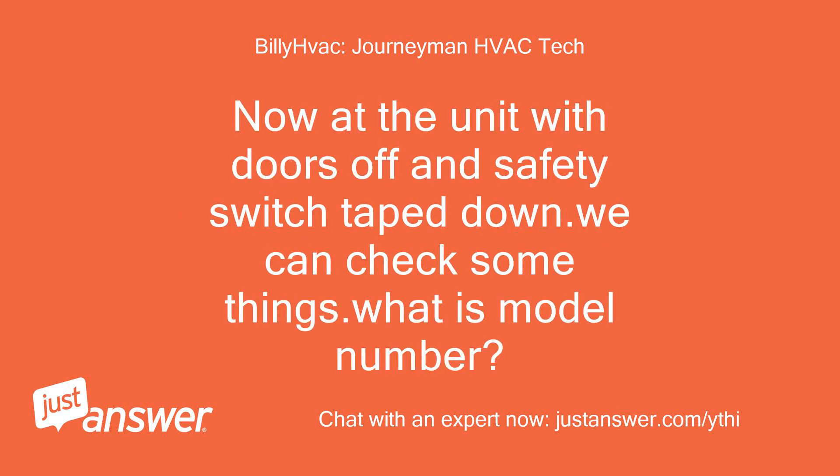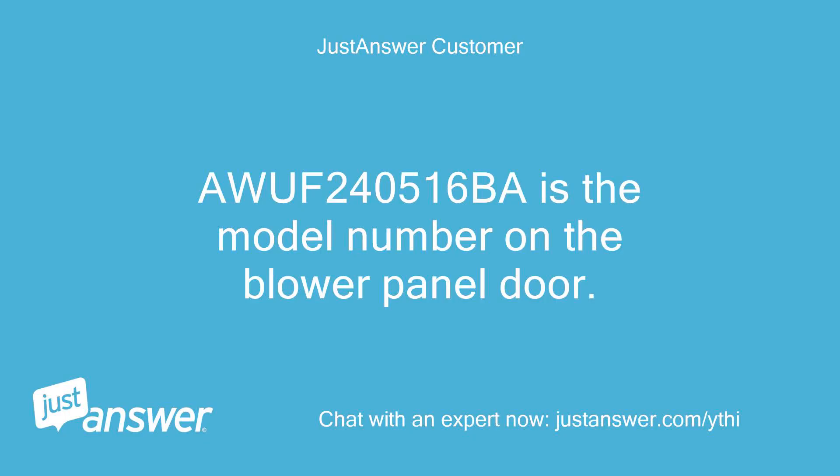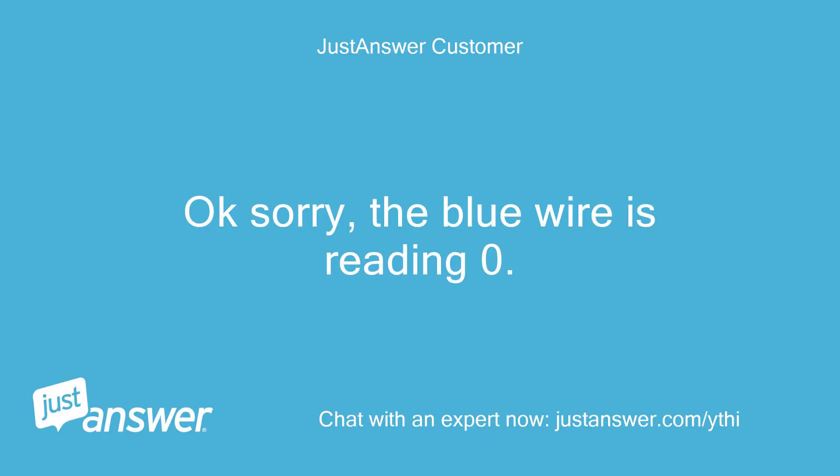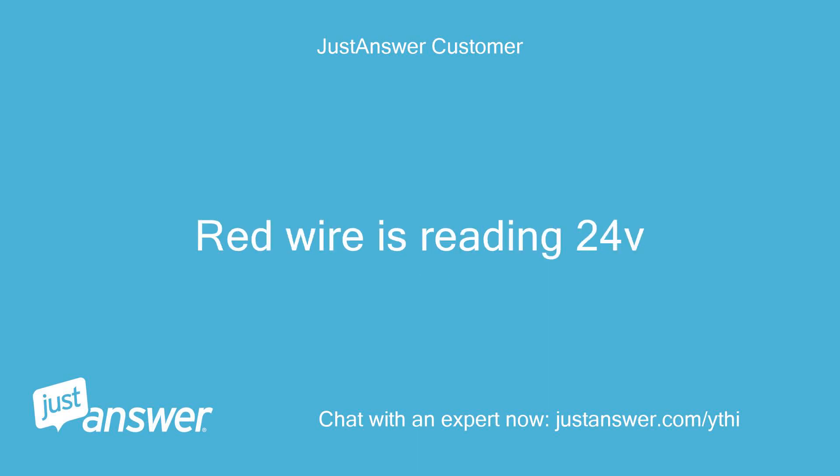Now at the unit with doors off and safety switch taped down, we can check some things. What is the model number? The model number on the blower panel door is OV2405165. Thank you. You mentioned the transformer was hot — do you know if we have 24V between the red wire and the blue wire that the thermostat wires are attached to? The blue wire is reading zero; the red wire is reading 24V.